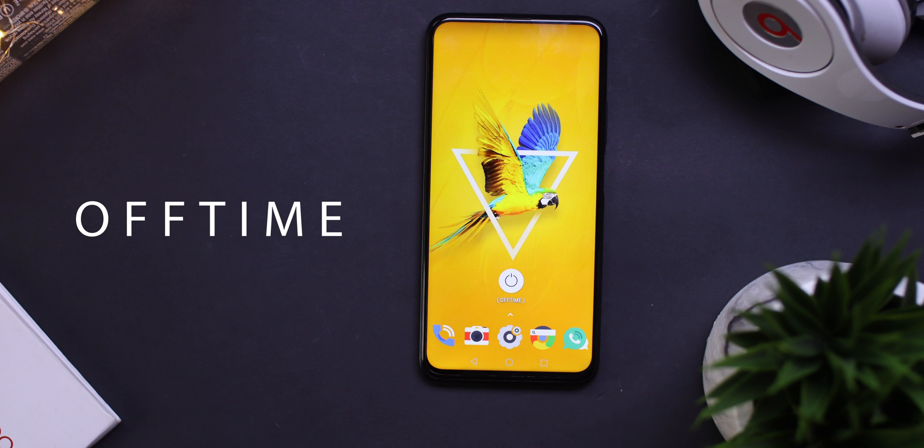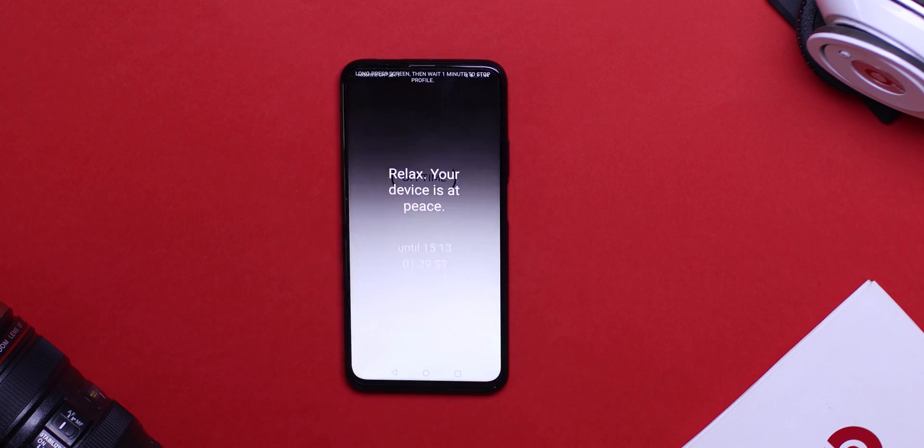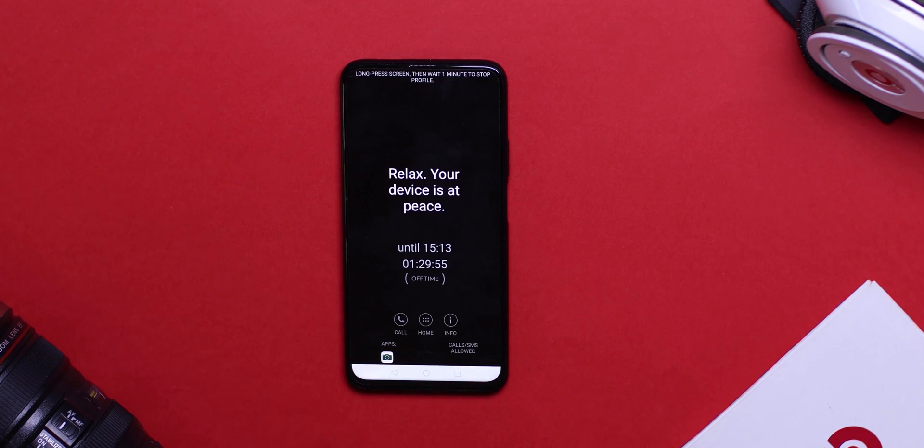At number ten, we have Off Time. As the name suggests, this helps you take a rest away from your phone. You can block calls, texts, and restrict access to certain applications whilst you stay away from your phone. So when you pick up your phone, you're unable to access these applications. This is a well-being app, and you should definitely try this app too.